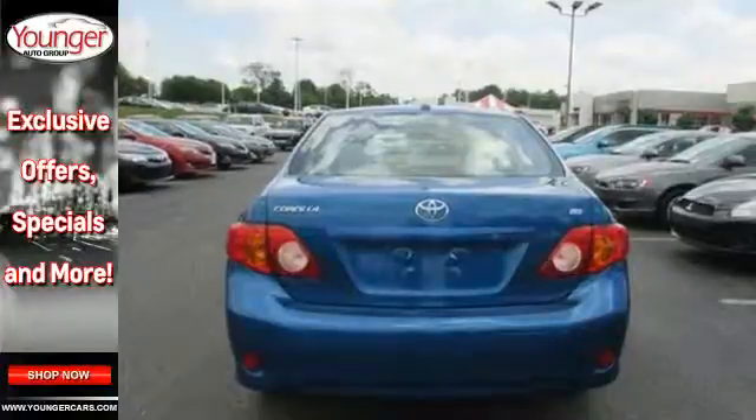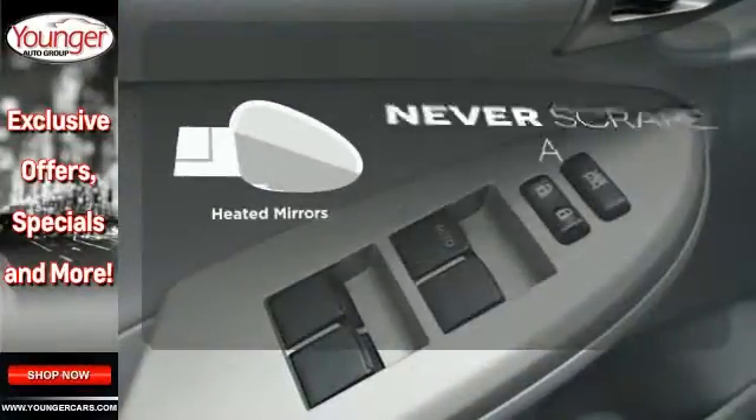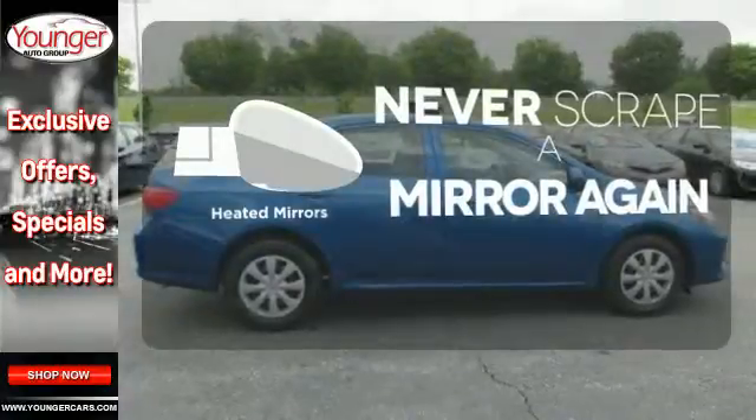A premium audio system with MP3 inputs and speed-sensitive volume control rounds out the feature set. Heated mirrors mean never worrying about ice obstructing your view.